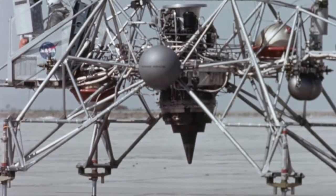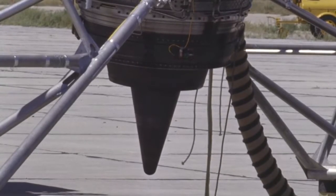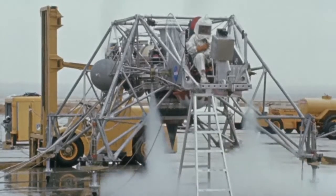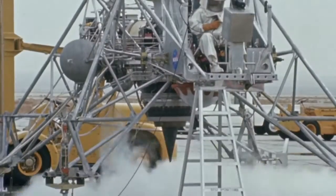Engine thrust would be adjusted so that the craft's net weight — that is, its gross weight minus the engine thrust — would equal its lunar equivalent. The force required to lift the net weight would be provided by throttleable rockets.